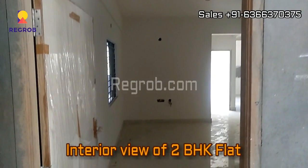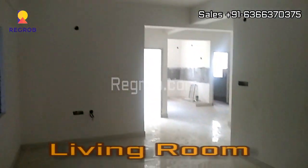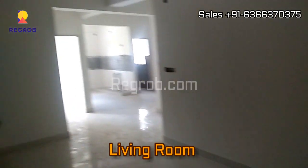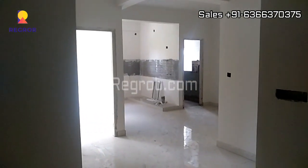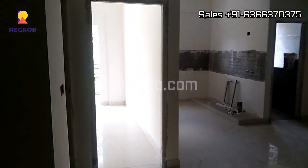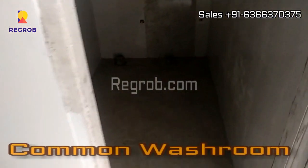Now we'll give you the interior view of a 2BHK flat. We have entered into the living room. Here is the common washroom of this flat.